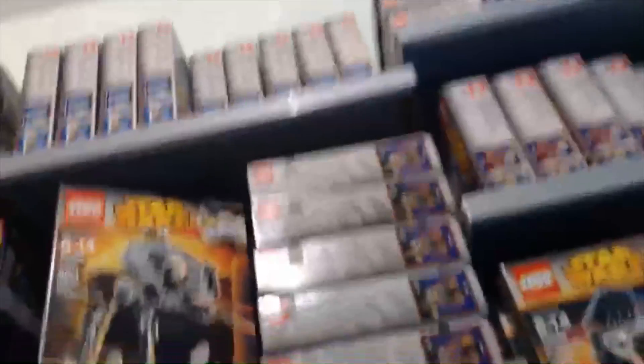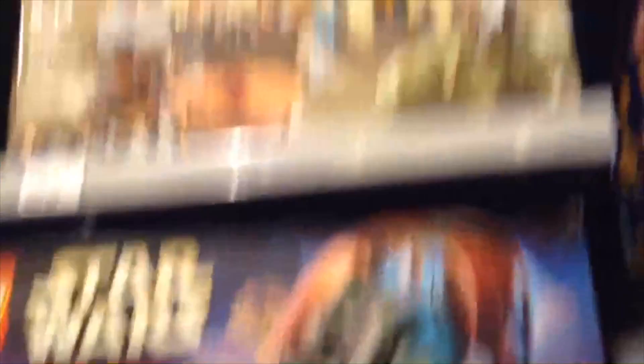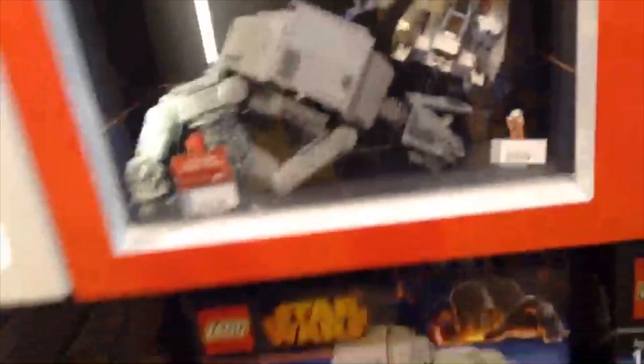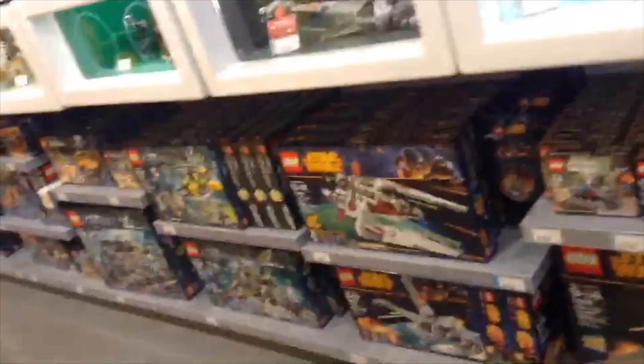Bionicles, Star Wars, Star Wars, Star Wars — there's a whole lot of Star Wars sets over here. We got the Boba Fett Slave 1, Mos Eisley Cantina, and there's a whole lot more Star Wars stuff here. We also got the AT-AT and the Imperial Star Destroyer, and all these other crazy Micro Fighters that are amazing.